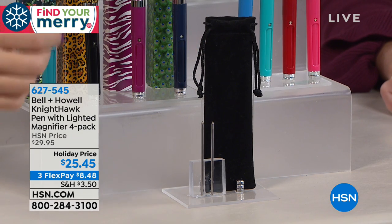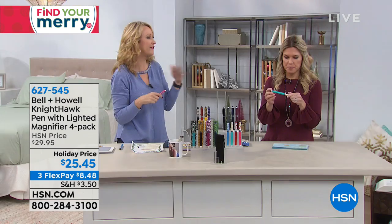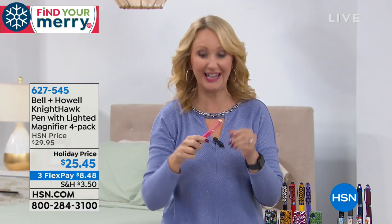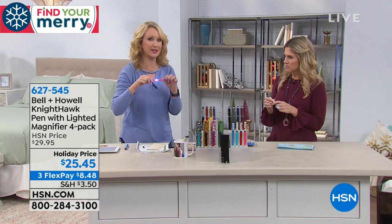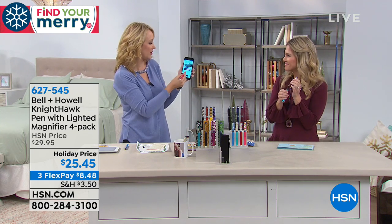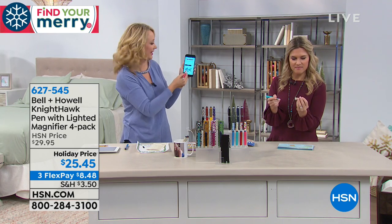With every single pen you get a brand new beautiful velvety pouch so you can carry it in style and keep it nice and safe. You also get one set of batteries pre-loaded, an extra backup set of batteries, and blue and black ink refills for each pen. So even if you use this over the next year or two and need more ink, it's provided in the kit. That's such a good gift.